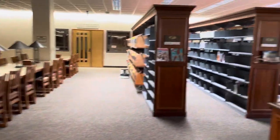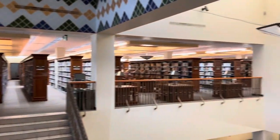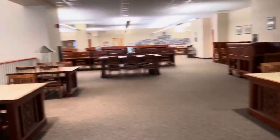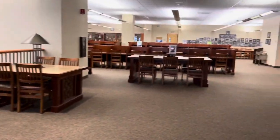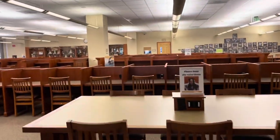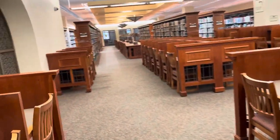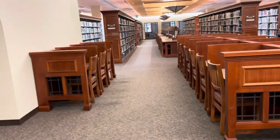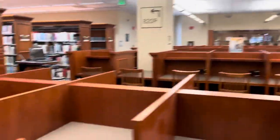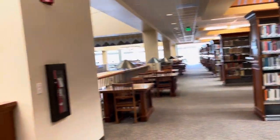Here we are on the second floor. On the second floor, littered throughout will be tables and chairs that you can sit in to study. Back here specifically is our quiet area — this is silent study. Usually you can find a spot, except around midterms or finals, when we're really busy, and rainy days as well. But outside of that, you should be able to find a spot to sit.